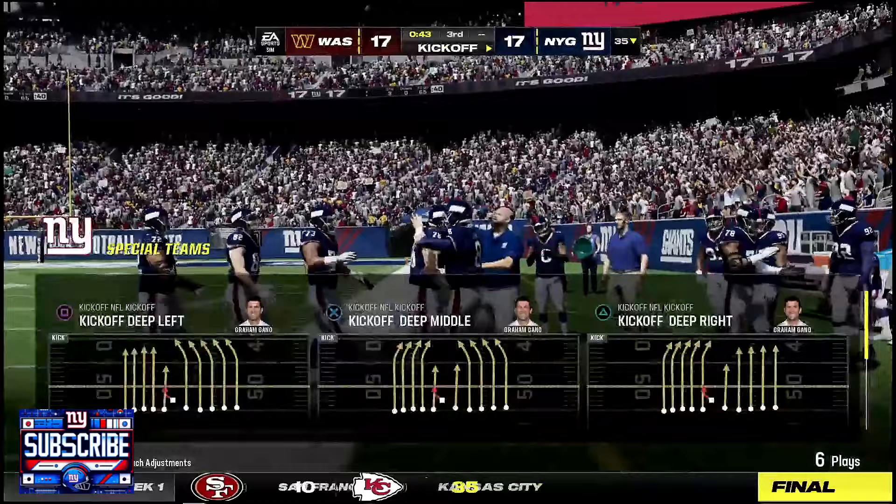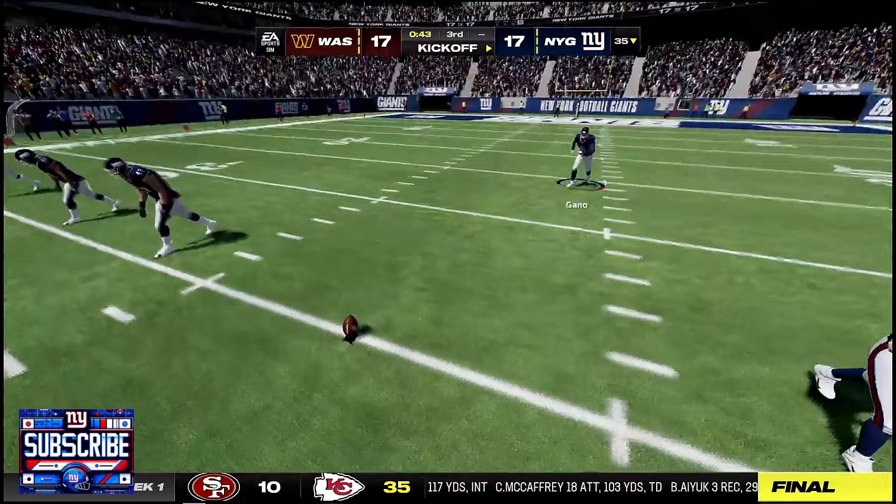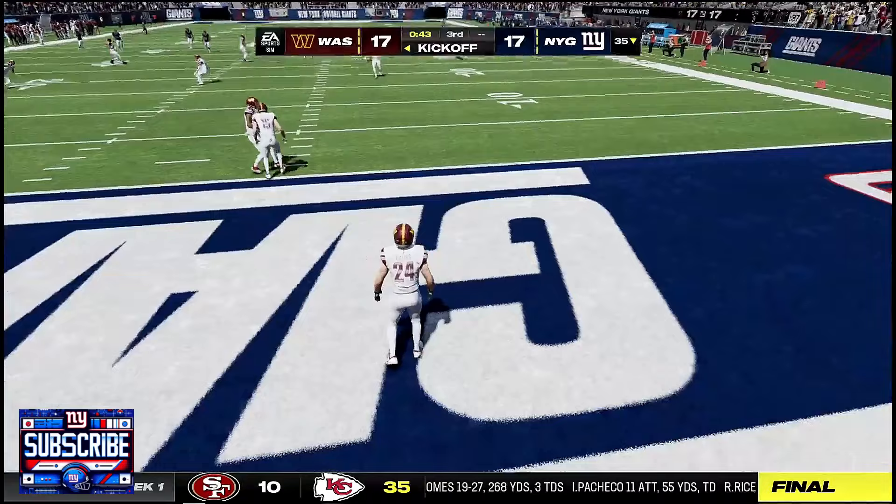We switched the game plan entirely — they expected passing and we just ran it. That was like six runs in a row.